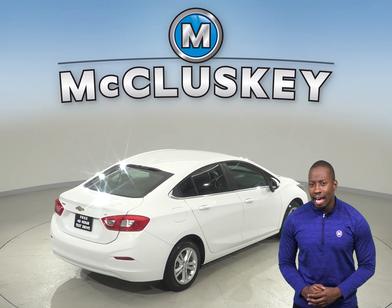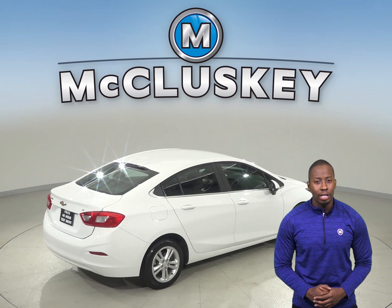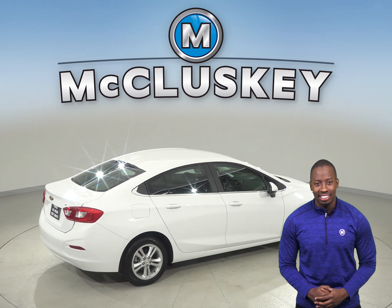As for entertainment, you'll have Sirius XM ready radio and Bluetooth capabilities for all of your listening needs.